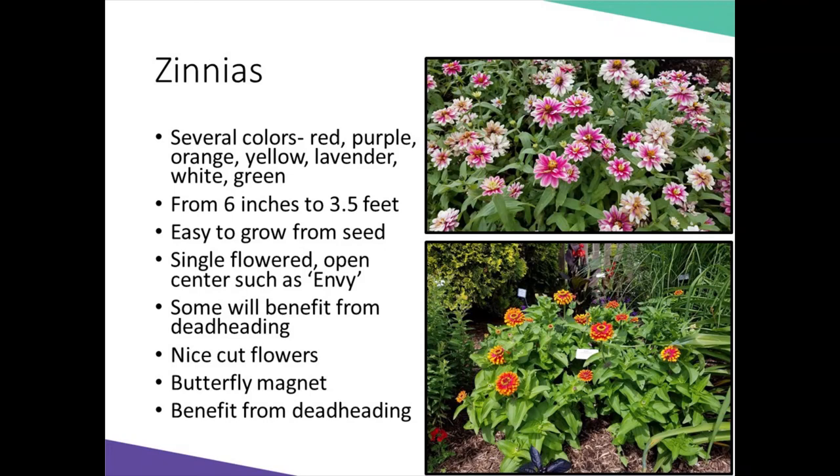Zinnias are an old-fashioned favorite. The single-flowered form of zinnias has the most open centers for butterflies and bees, so they typically attract more pollinators. For some zinnias, there is benefit in deadheading — cutting off those old spent flowers — which helps the plant continue to bloom all summer long. Zinnias can range in height from six inches to three and a half feet, and have colors or bicolors of red, purple, orange, yellow, lavender, white, and green. They also make a really nice cut flower.